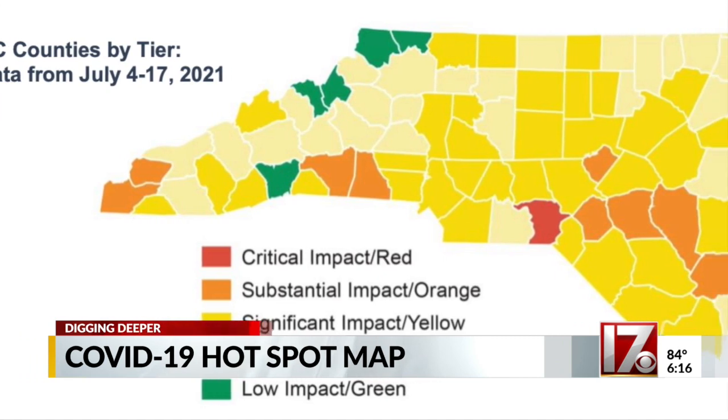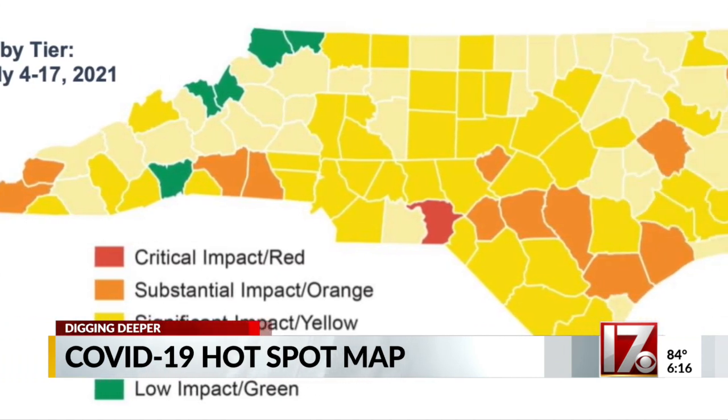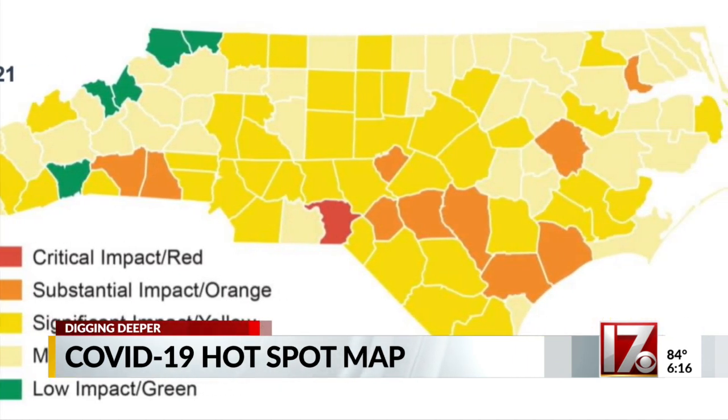I've been looking at the state and monitoring how things are changing, and it's changing fast. So fast that the alert map set by DHHS last week is already outdated. So go with the most up-to-date information you can — and right now, that's the CDC maps.